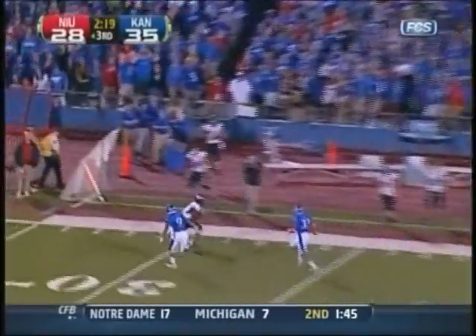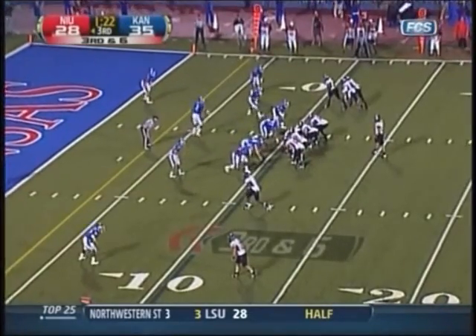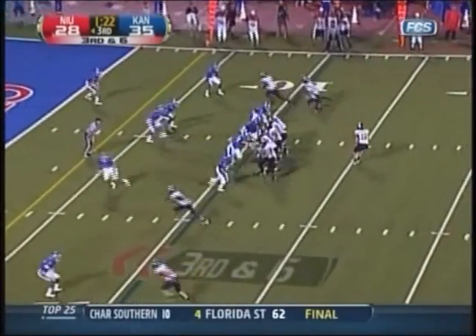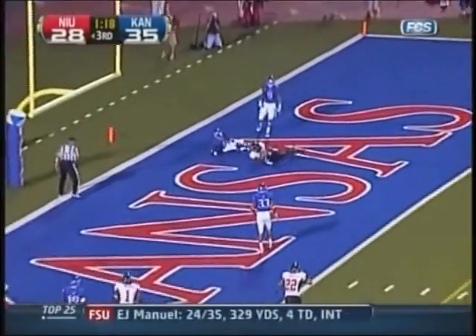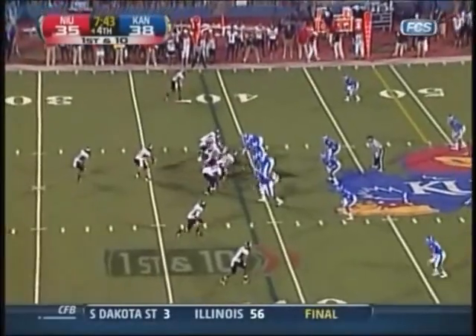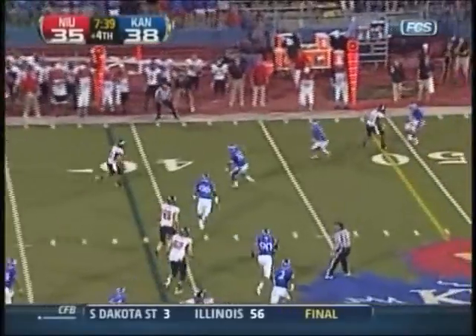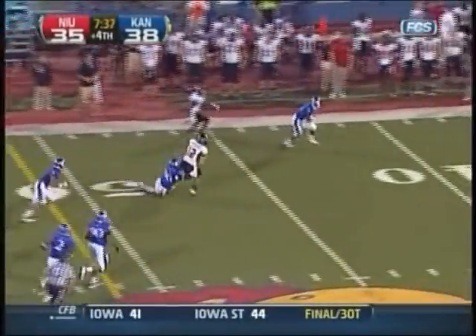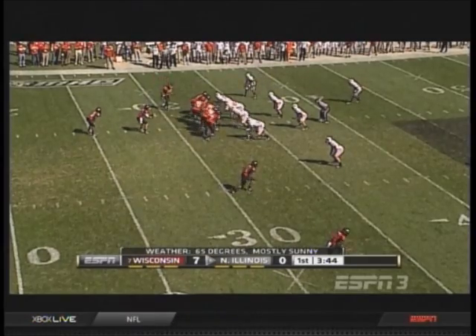He is taking a shot downfield and wide open is Perez. Three receivers to the right, Harnisch looking that way, flips it to the end zone — he is taking a shot downfield and wide open is Perez, it is caught for the touchdown! Over a thousand yards in a season. Now play action. Harnisch will run it. Chandler for a first down — six touchdowns on the season.